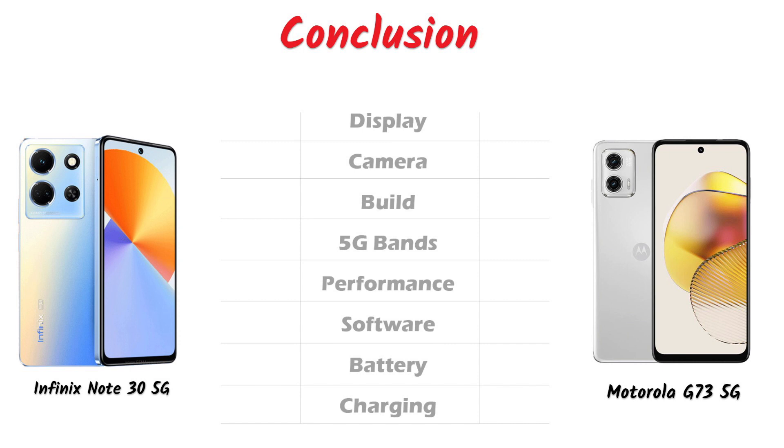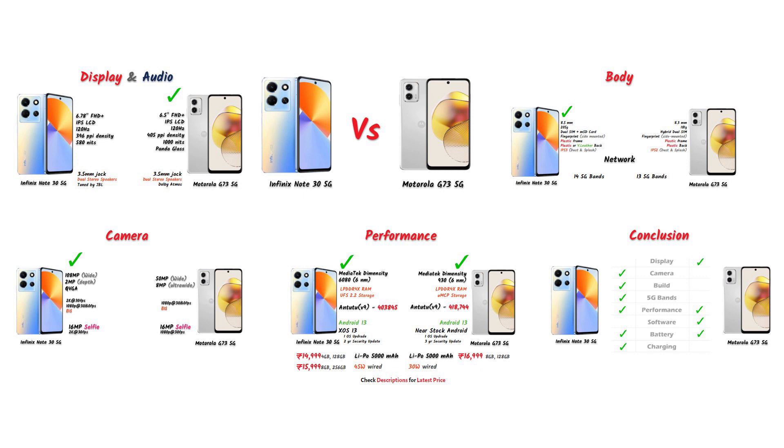So comparing the Infinix Note 30 5G and Motorola G73 5G: the Motorola has a better display, but the Infinix has a better camera. The Infinix is also priced lower and offers 256GB storage. In my opinion, the Infinix Note 30 5G is the better pick. Let us know in the comments which smartphone you would prefer. If you liked this comparison video, please like and subscribe. See you in the next video — thank you!